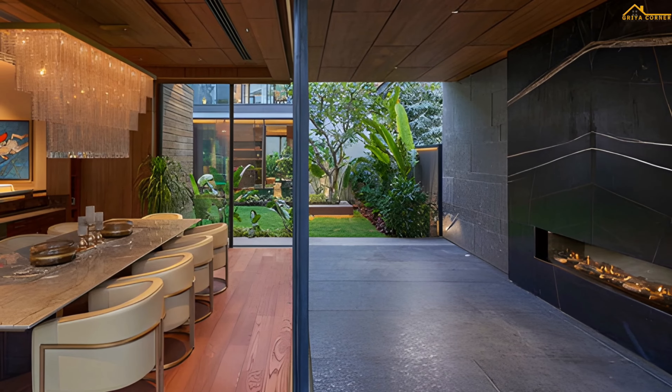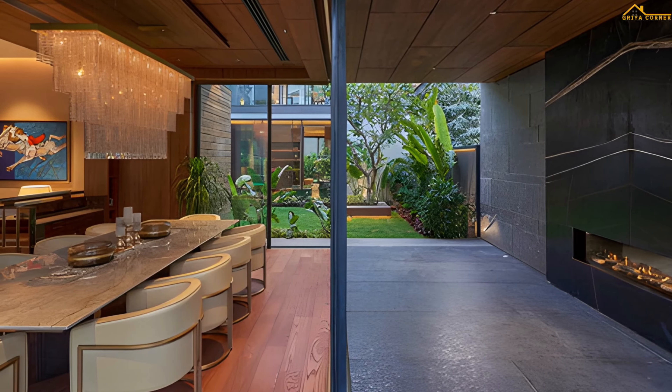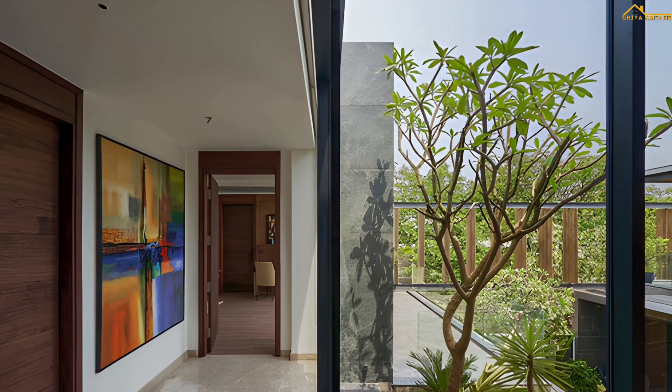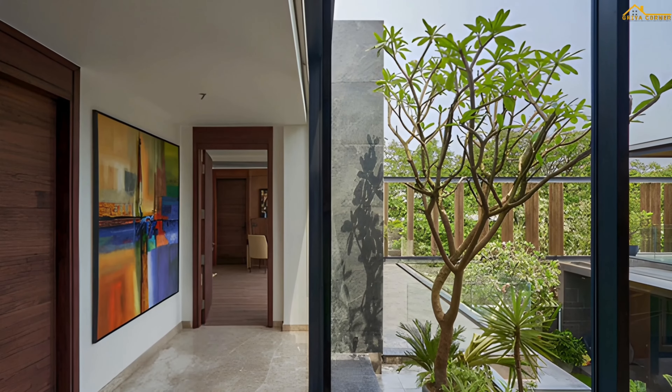The informal part of the house to the rear features an open plan kitchen, dining, and informal living space with direct access to private garden spaces at the rear of the property. The south-facing greens here provide ample winter sunlight that filters into the informal lounge and the kitchen.